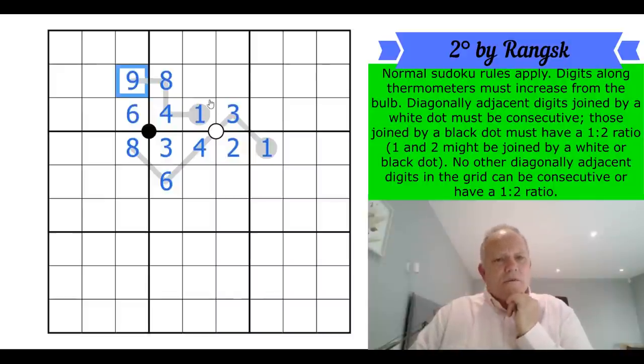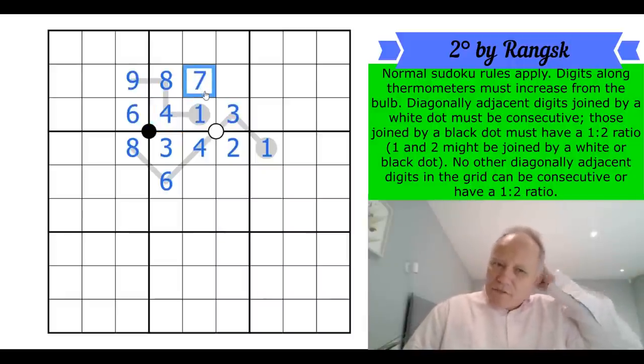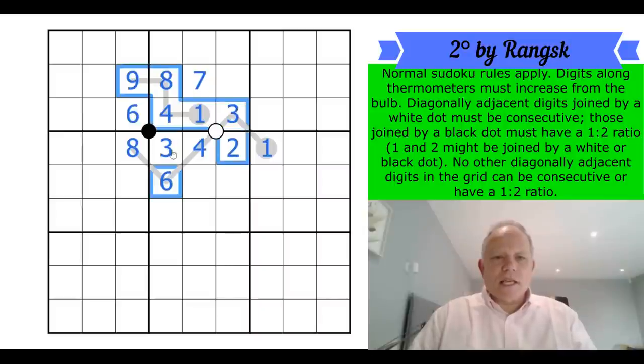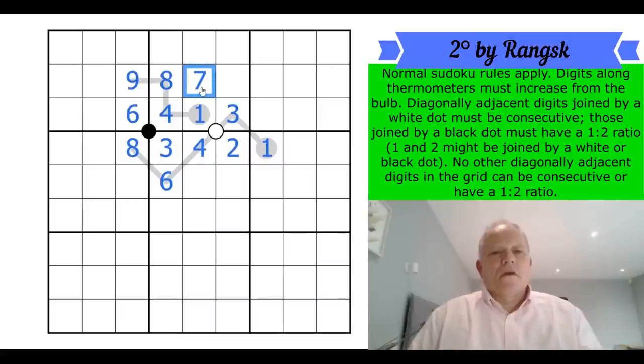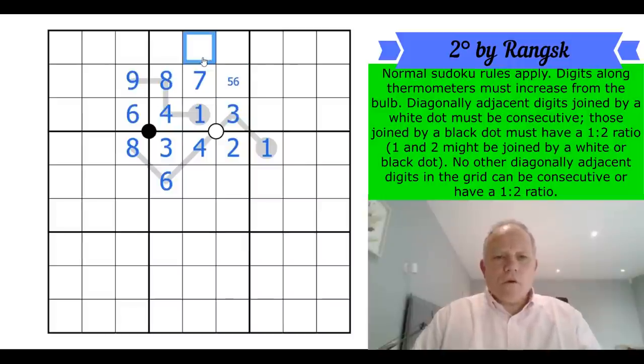Now the rest is going to be done by negative constraint. What's this cell? It can't be nine, eight, four, one, or three. Because of this diagonal it also can't be two or six, and because of this one it can't be five. So that is a weird naked single — nine, eight, four, one, three, two, six, and five are all ruled out — that is a seven. And because of the three, two, one nearby, that leads us to a two here as well, because it can't be five or six or nine.